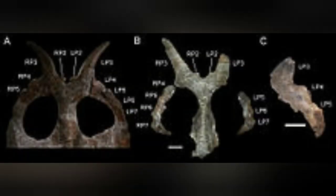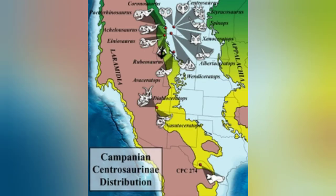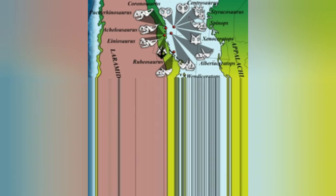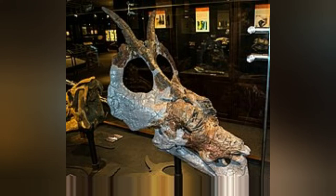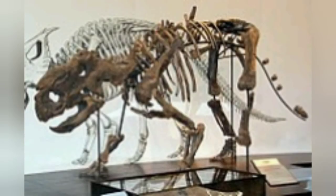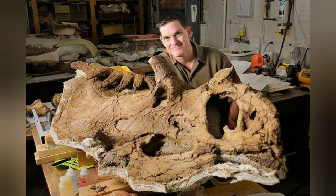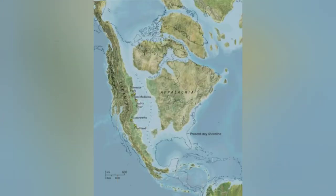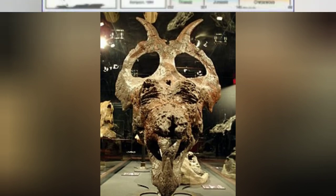The genus and the one named species, Achelosaurus horneri, were both named by paleontologist Scott Samson in 1994. The specific name honors Jack Horner, an influential American paleontologist famous for his Montana dinosaur discoveries, who in 1987 headed the team that excavated the holotype skull MOR 485. The first fossils of Achelosaurus were collected in Montana in 1987, with more finds made in 1989. The genus is known from a few specimens consisting mainly of skull material from individuals ranging from juveniles to adults. All known Achelosaurus specimens were recovered from the Two Medicine Formation in Glacier County, Montana, during excavations conducted by the Museum of the Rockies.